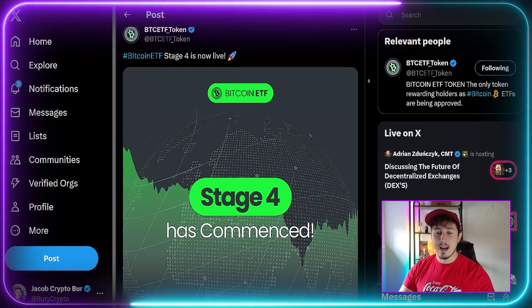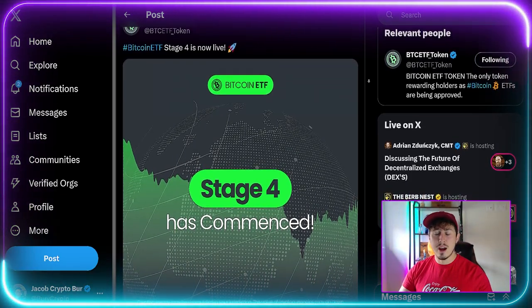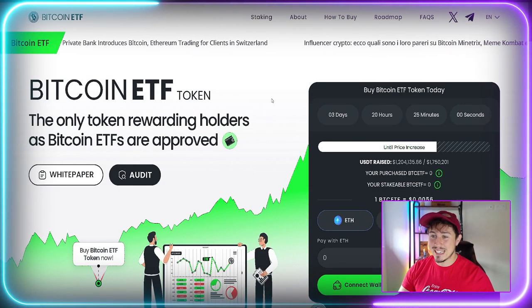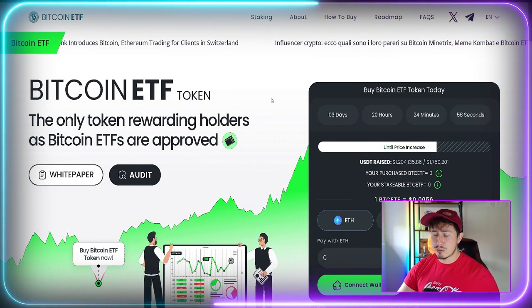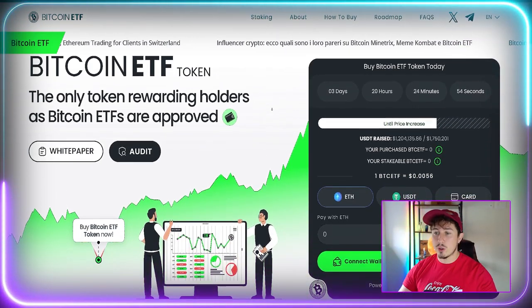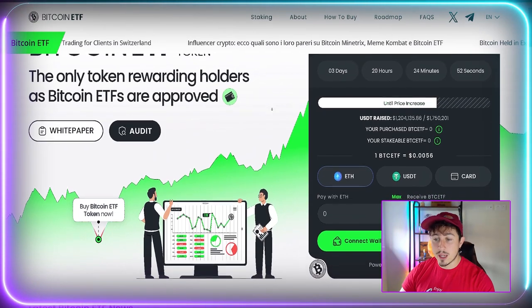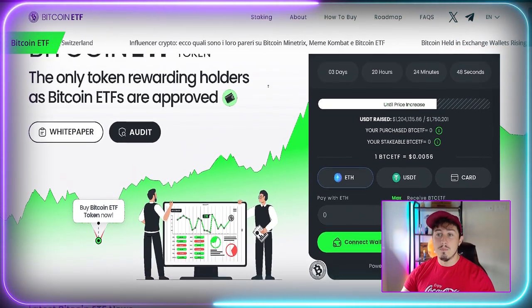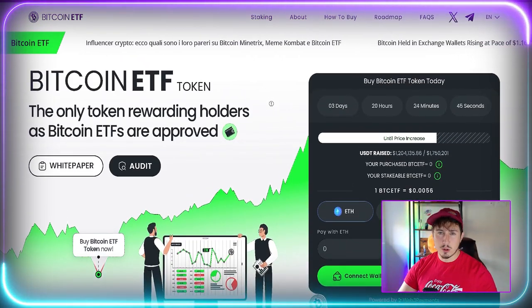Stage four has now commenced for this pre-sale — there are multiple stages. Feeling pretty bullish overall. In three days and 20 hours the price will go up again. In stage four, one Bitcoin ETF Token is $0.0056. This is one you need to acquire with your MetaMask wallet or a Trust Wallet, converting either Ethereum or USDT directly into your Bitcoin ETF Token.